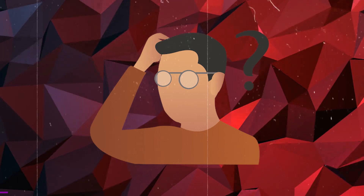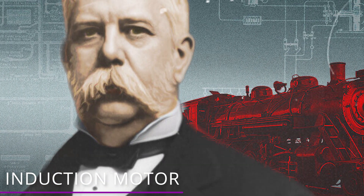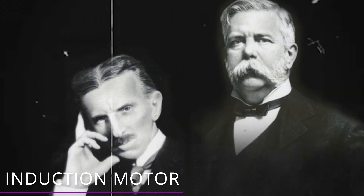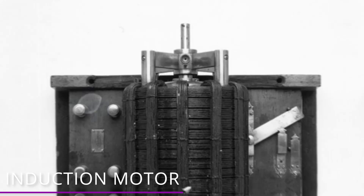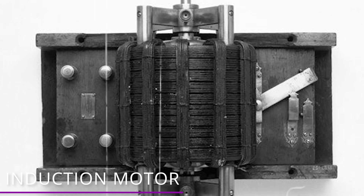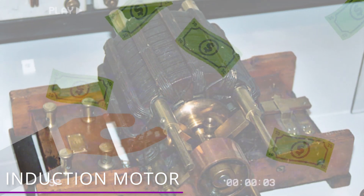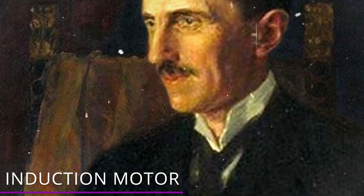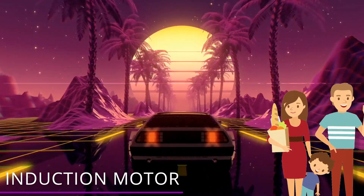Tesla came up with his first induction motor back in 1887. George Westinghouse, owner of Westinghouse Electrical Company, heard about Tesla's development and wanted Tesla's motor and related power system. He negotiated a deal for Tesla's designs and hired Tesla as a consultant. However, in the end, Tesla's induction motor still needed much further development. Westinghouse was strapped for cash, so the development of Tesla's induction motor stopped. This is another instance of Tesla almost bringing the future to the public much faster — maybe if certain things had happened differently, our parents would have already been driving electric cars for decades!